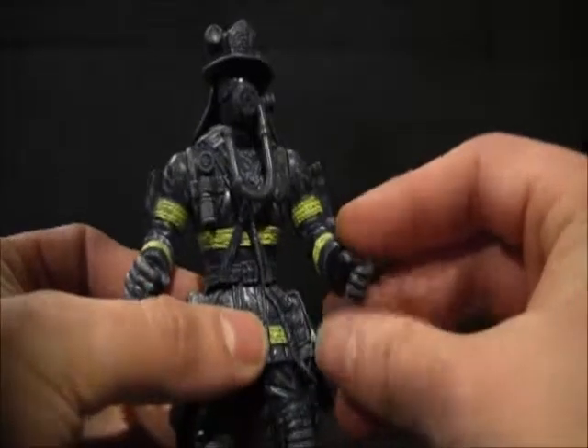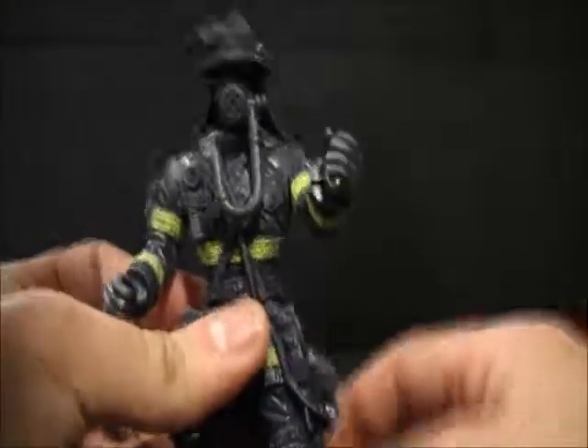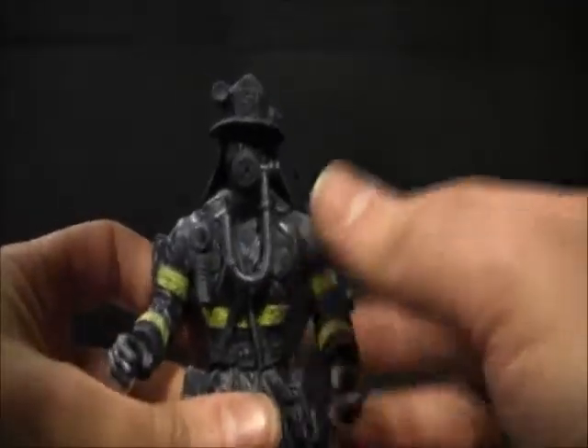The fireman is really well painted — it sure does look like firemen gear. Just like the army men, his arms go up and down, his legs go up and down, and the oxygen tank actually attaches to his back. I also love the detail they gave him in his mask and in his suit.